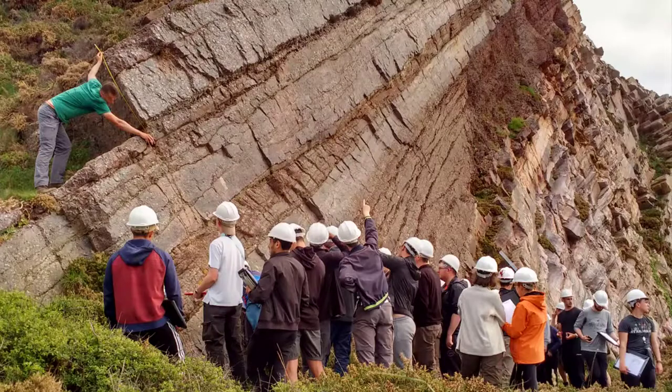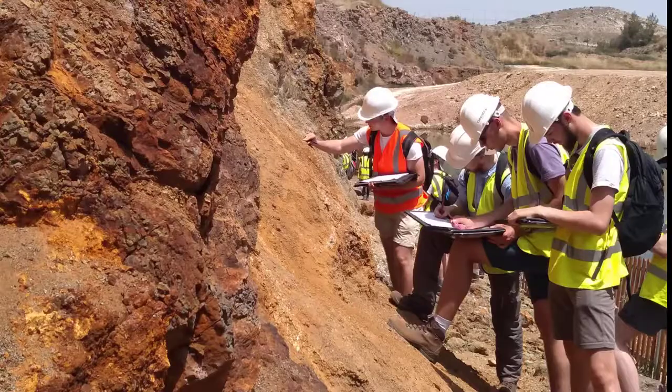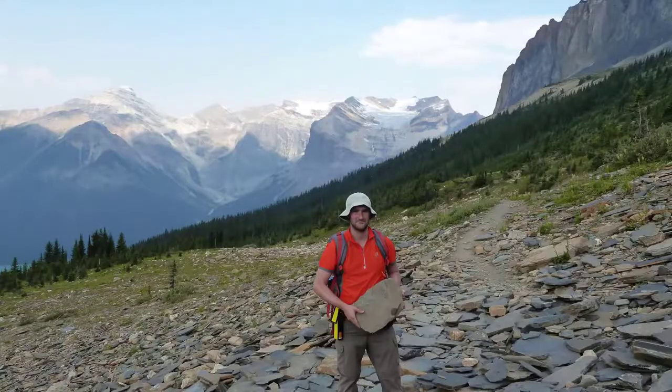In a geology degree, we have awesome opportunities to get outside, learn about the Earth beneath your feet and equip yourself with the skills you need for a wide range of career options, some of which involve being outside and travelling. In this video, I'll introduce you to some of the fantastic field work we get up to here at the University of Portsmouth.